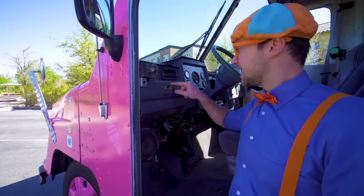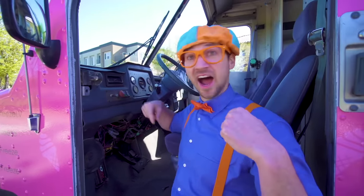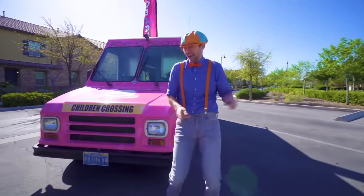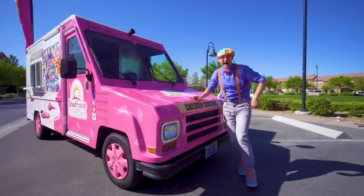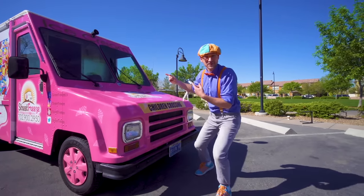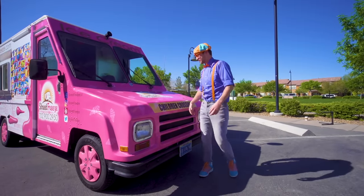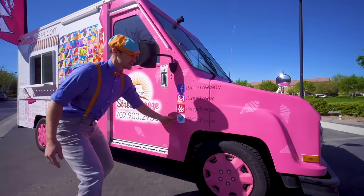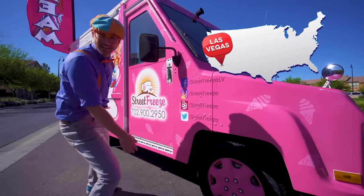You see this? This is a switch for music! You hear that music? That means the ice cream truck is coming to you so you can get some ice cream! And look right here — some social media for this exact ice cream truck in Las Vegas, Nevada!